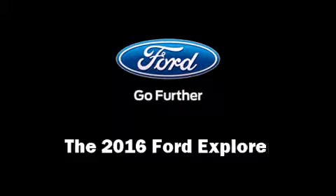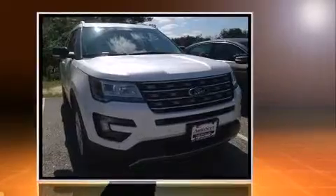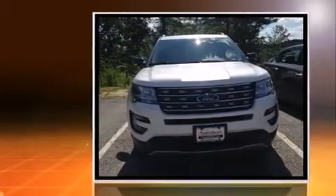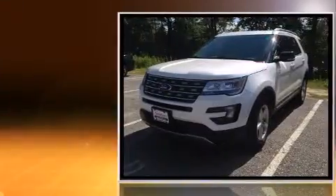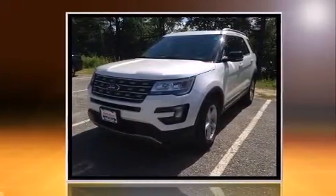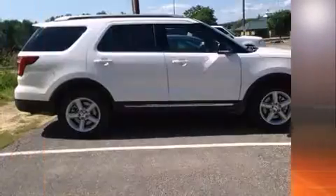The 2016 Ford Explorer features an automatic transmission, four-wheel drive, and a 3.5 liter six-cylinder engine. Comfort and convenience were prioritized within, evidenced by amenities such as adjustable headrests in all seating positions, power front seats, and fully automatic headlights.